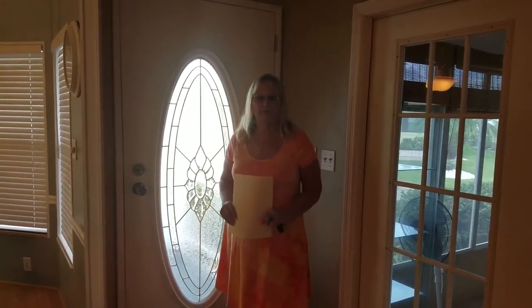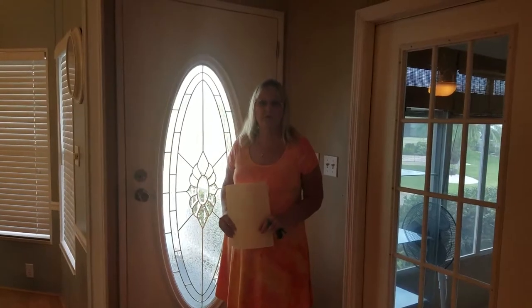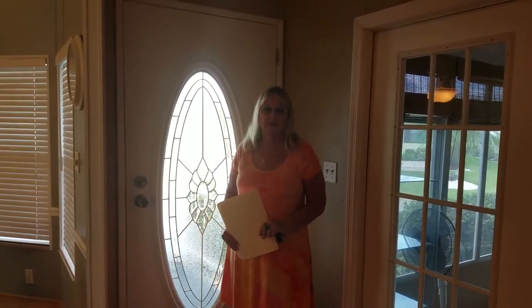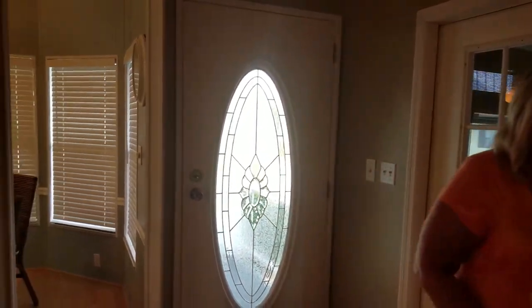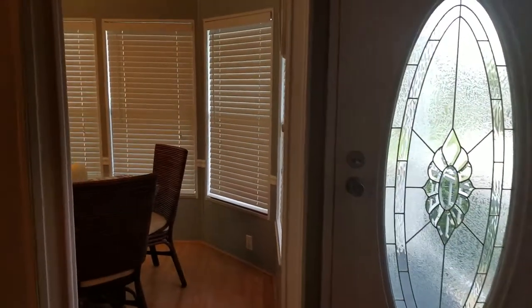Hi, my name is Julie Miller from My Florida Dreams, 574-276-2067. Today we're going to show you a 1989 mobile home in Ellington, Florida. Two bedrooms, two bathrooms.